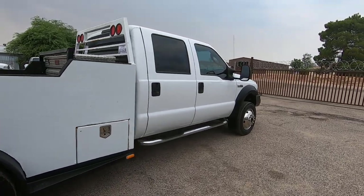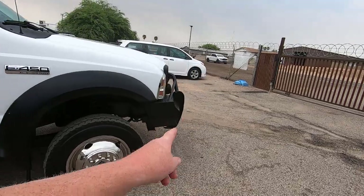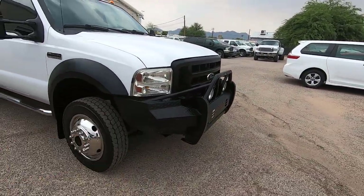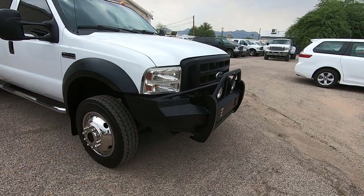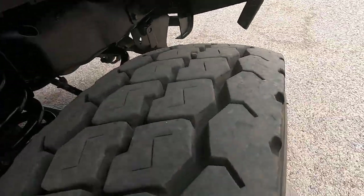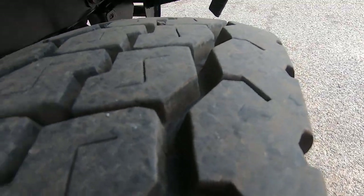I'm going to walk around this truck and show you what I see. Obviously it's got this big steel front bumper on it — that's definitely going to affect the performance of the airbags. If you want the airbags to work correctly, you'd need to remove that and put a factory bumper back on. Tires are very high tread, front and rear — looks like they just put them on.